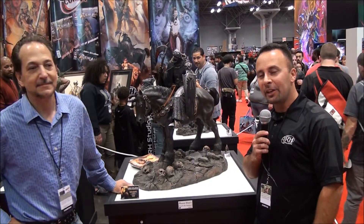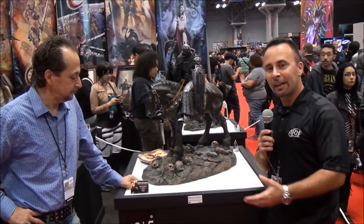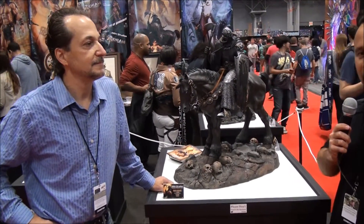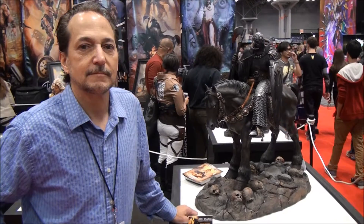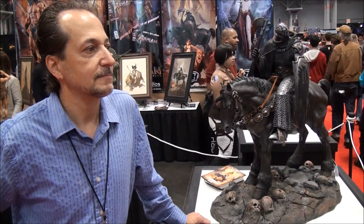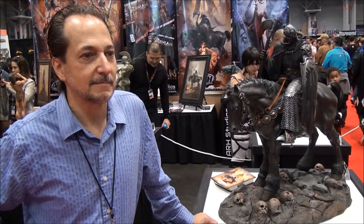Welcome back to ARH Studios' collectibles booth. This is New York Comic Con 2014. Here I have the great pleasure of having Mr. Frank Frazetta Jr. I wanted to ask him to give us some background and some details about this statue. We're very proud to have him here at the show.